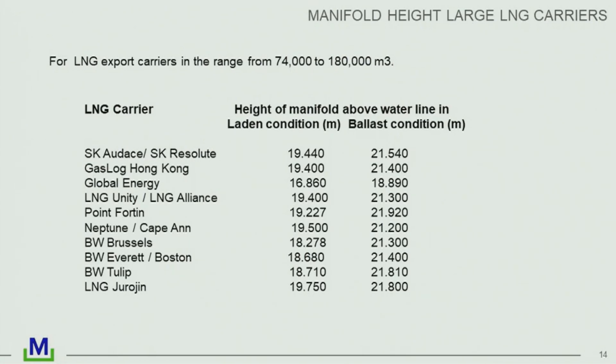These are typical large LNG carriers showing the height of the manifold above the waterline — it's between 18 and 21 metres depending on laden or ballast conditions. One thing about large LNG carriers is that in terms of draft they're never more than 12 metres no matter how much LNG they carry — they just keep increasing the width. The freeboard is nearly always consistent too, so the manifold is always roughly the same height above the waterline, between 18 and 21 metres.